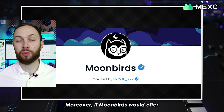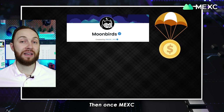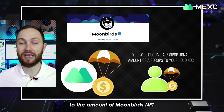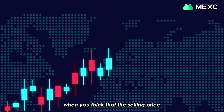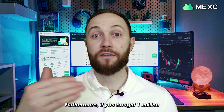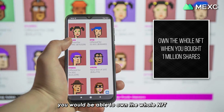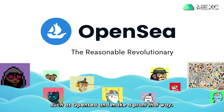Moreover, if Moonbird's would offer staking for their NFT collection and would do airdrops, then once Mexi receives the airdrops on your behalf, you would also receive the airdrops in proportion to the amount of Moonbird's NFT index shares that you have. Later on, when you think that the selling price is good enough for you, you can sell the shares on Mexi and make a profit. Furthermore, if you bought 1 million shares of a particular NFT collection, you would be able to own the whole NFT and sell it on the secondary market such as OpenSea and make a profit that way.